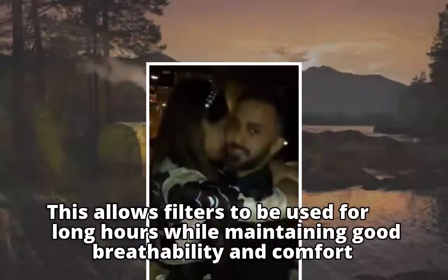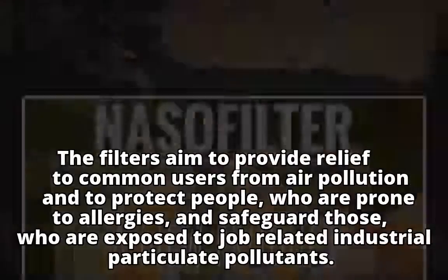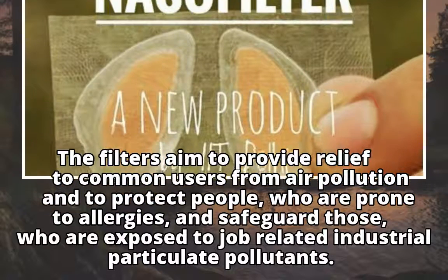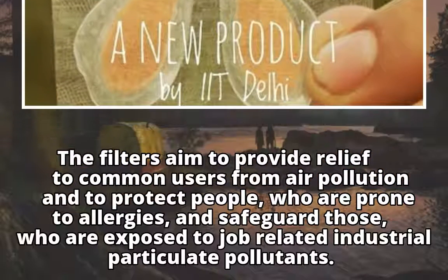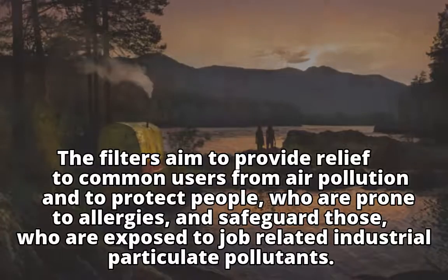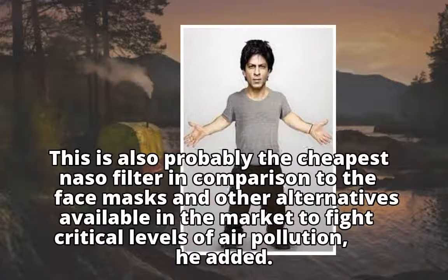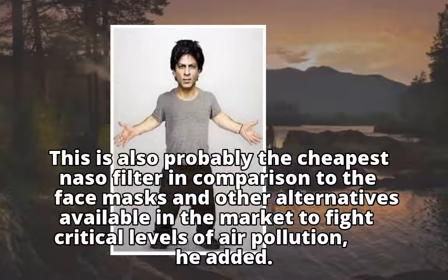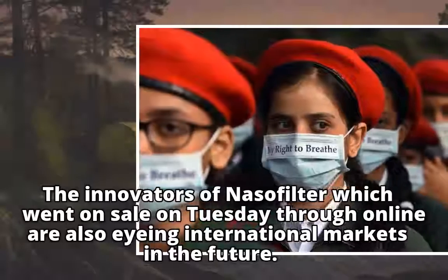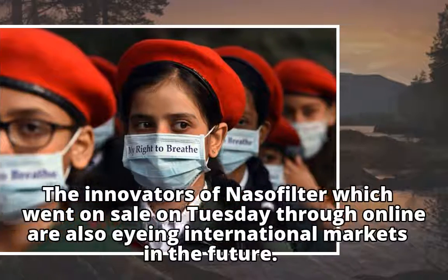This allows filters to be used for long hours while maintaining good breathability and comfort. The filters aim to provide relief to common users from air pollution, protect people prone to allergies, and safeguard those exposed to job-related industrial particulate pollutants. This is also probably the cheapest nasal filter in comparison to face masks and other alternatives available in the market. The innovators, whose nasal filter went on sale on Tuesday through online channels, are also eyeing international markets in the future.